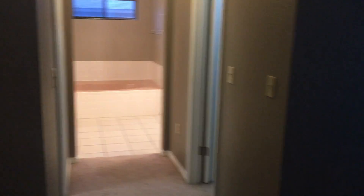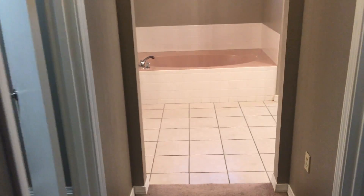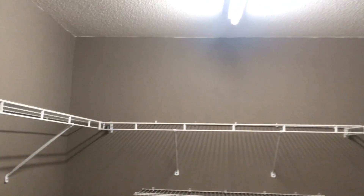It already has a mount for a TV if that interests you. It does look like it needs some paintwork. Back towards the master bath, it has two closets — one very deep with several shelves, and one not quite as deep, also with shelves. We obviously know whose would be whose.